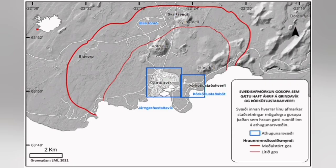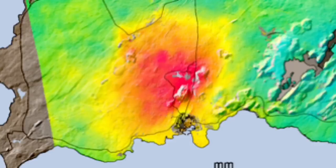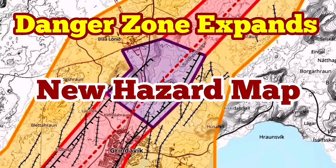This zoning now overrides whatever we had in the past. The uplift of the eastern side of the area is continuing, while the sinking of the western part is also continuing. We have the concentration of magma around the Hagafell, from the Svartsengi to the south of the Hagafell.